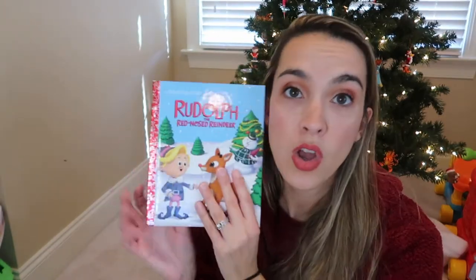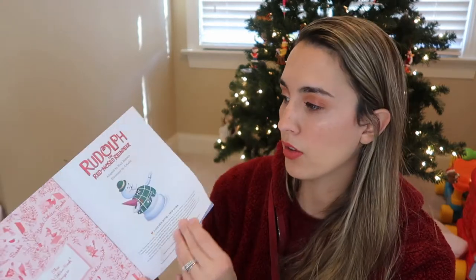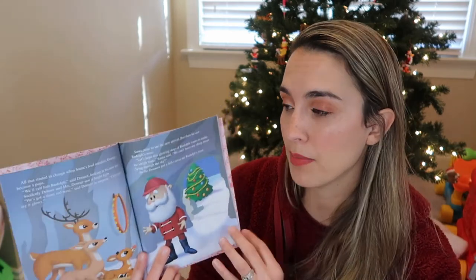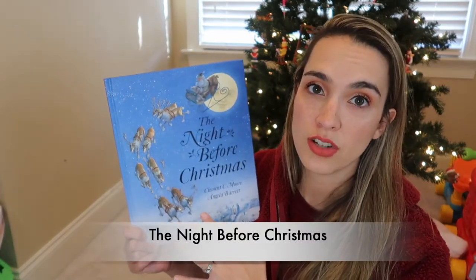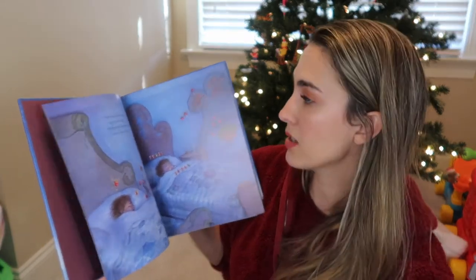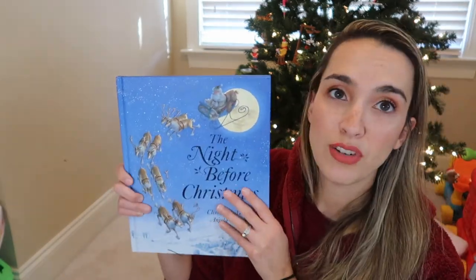Then I have three classic stories everyone needs in their collection. First is Rudolph the Red-Nosed Reindeer — a Little Golden Book that tells the classic story. We love watching the cartoon too, but this is the storybook. It has lots of words so I do abbreviate some nights with Jackson, but it's one of those classic books you have to read every year. Next is The Night Before Christmas — the Clement Moore and Angela Barrett version with absolutely stunning illustrations.